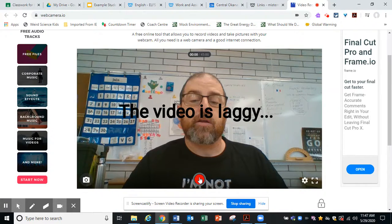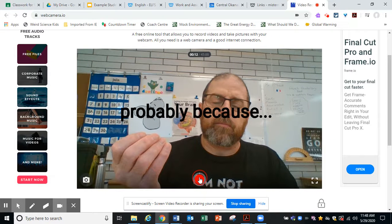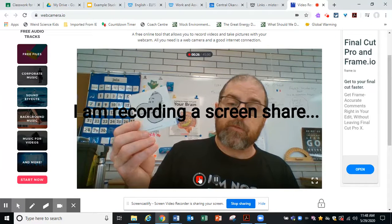Comment ça va? Ça va mal. Comment ça va? Ça va bien. Comment ça va? Ça va comme ci comme ça.